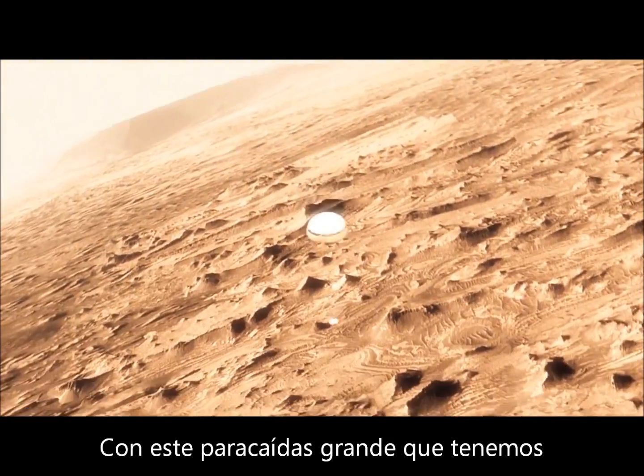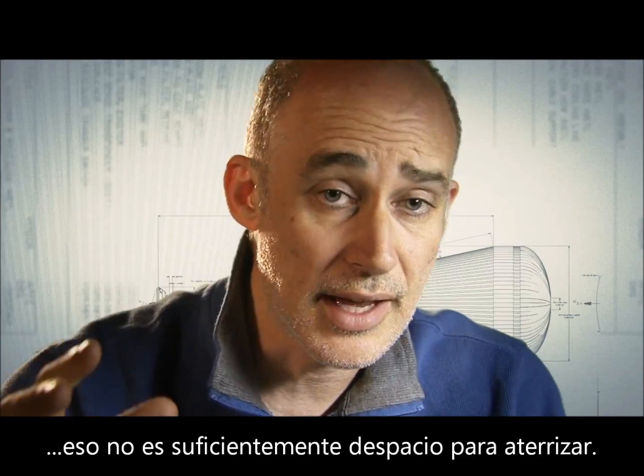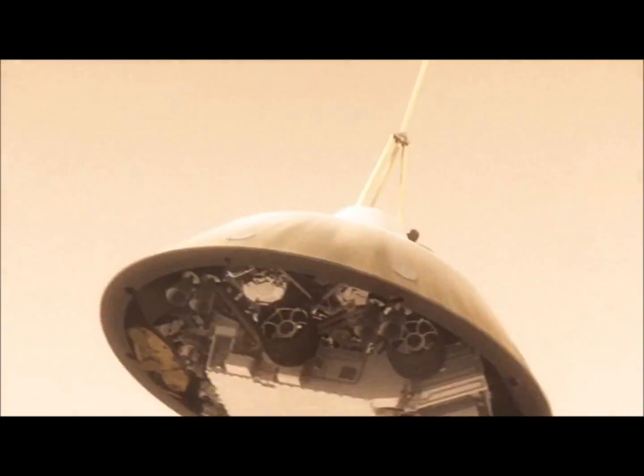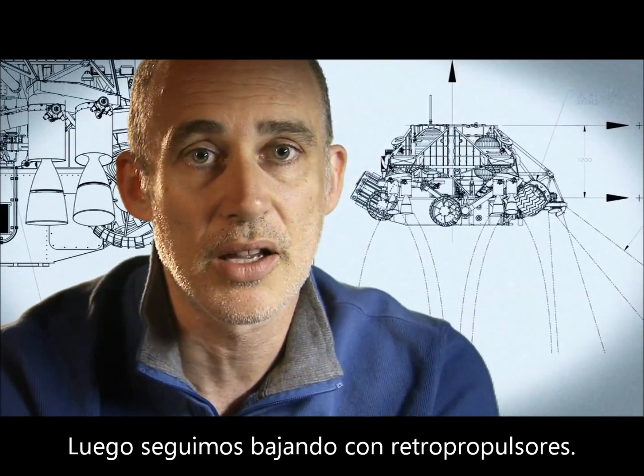This huge parachute will only slow us down to about 200 miles an hour, and that's not slow enough to land. So we have no choice — we've got to cut it off and then come down on rockets.